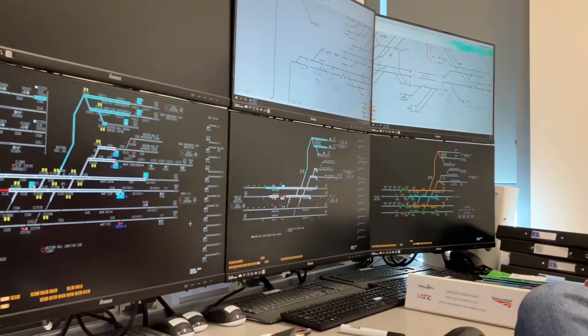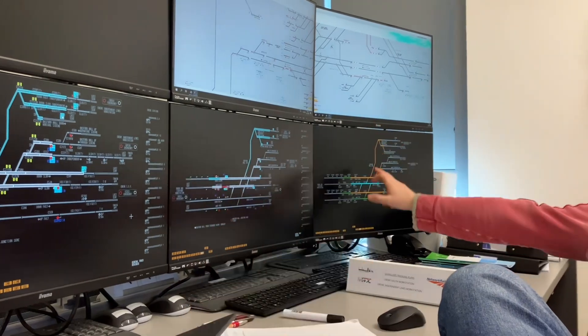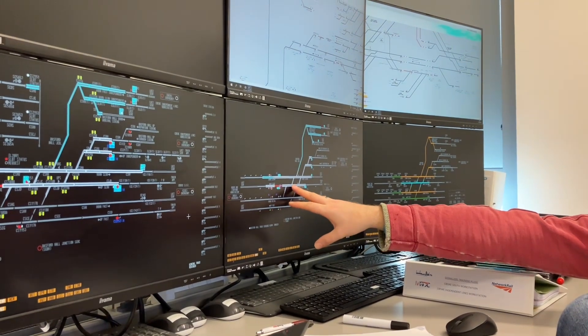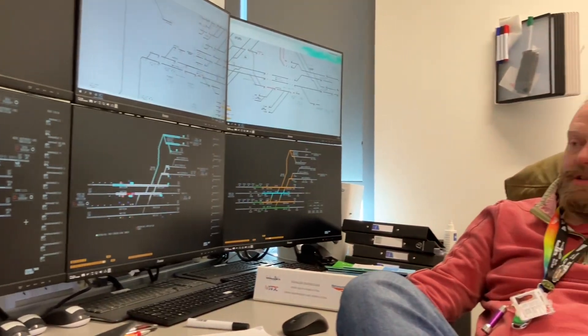Layout-wise, this is Basford Hall Junction that you can see there. That screen at the far end is just for the isolations, and this is your engineering screen to put EPRs on for axle counters, because part of the project we've now got axle counters in the whole Basford Hall area.